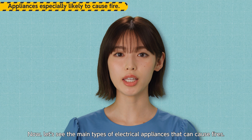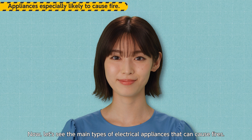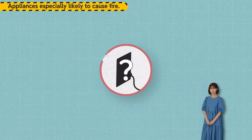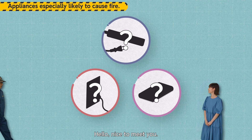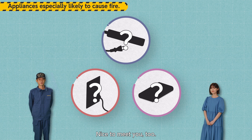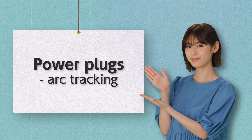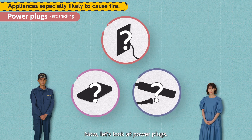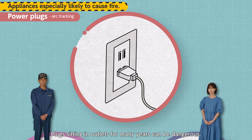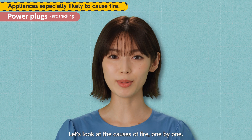Now, let's see the main types of electrical appliances that can cause fires. We are going to meet a firefighter now. Now, let's look at power plugs. Plugs sitting in outlets for many years can be dangerous. Let's look at the causes of fire, one by one.